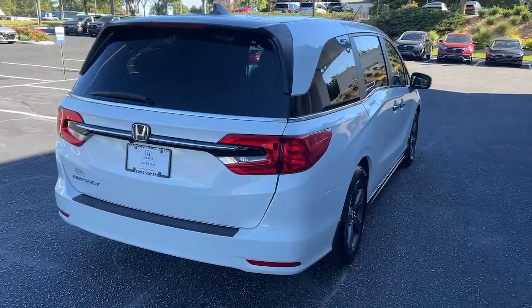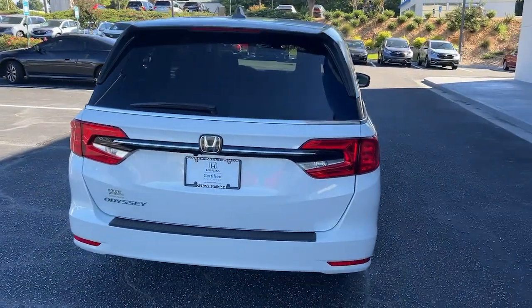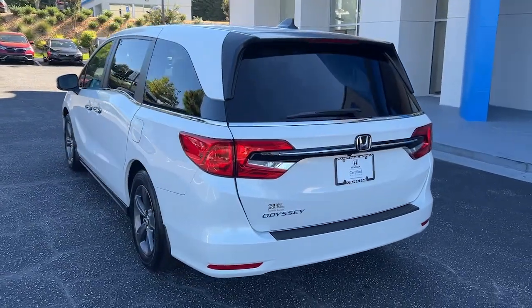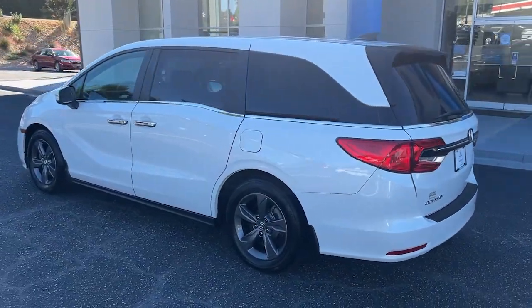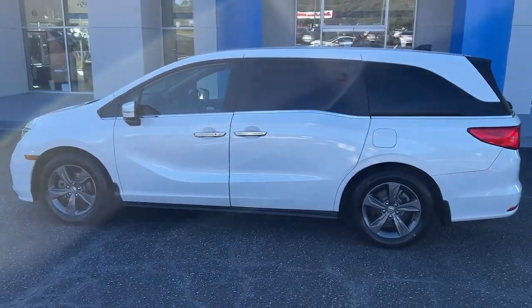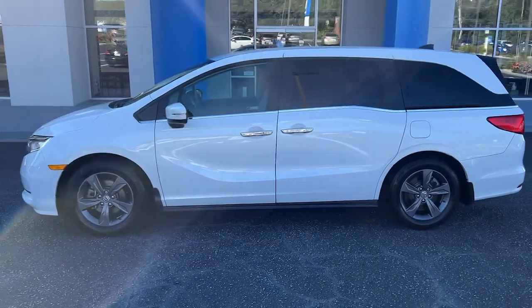These are just some of the great options this vehicle comes with: Sunroof/Moonroof, Keyless Entry, Satellite Radio, Lane Keeping Assist, Power Passenger Seat, Fog Lamps, Adaptive Cruise Control, Backup Camera, Heated Front Seat, and Power Driver Seat.